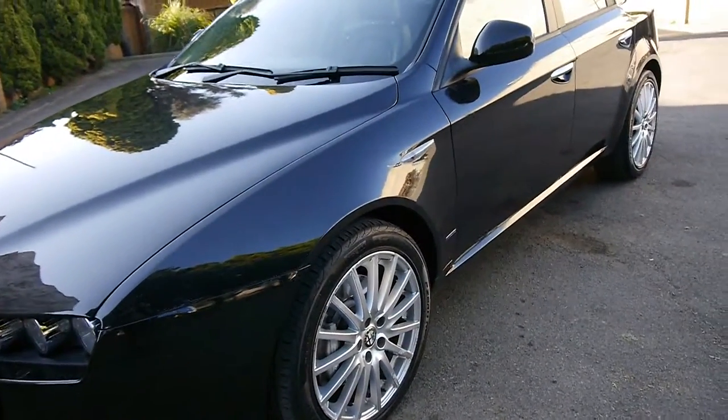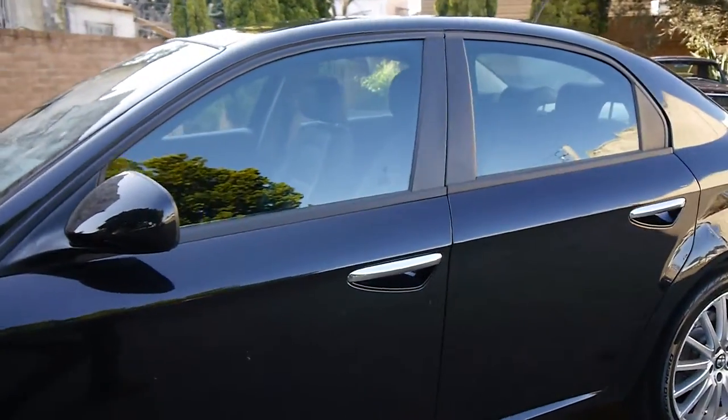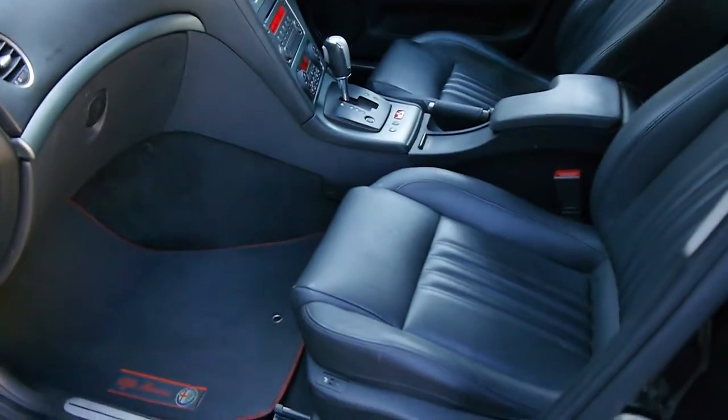It has the long spoke TI wheels, Pirelli tires, black with black leather, and only 68,000 kilometres since new. It has not been detailed — this car has only just arrived.